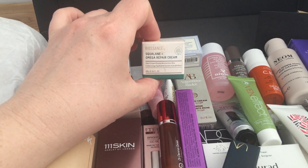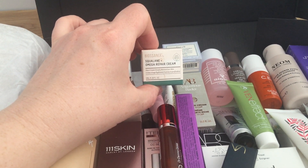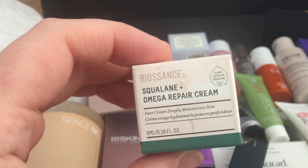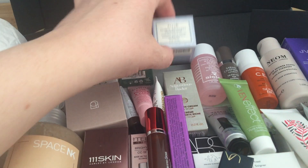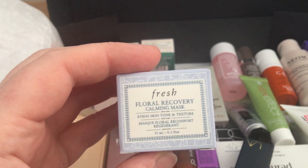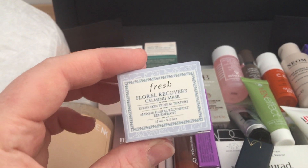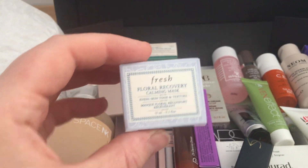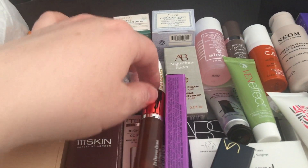There's the Biossance squalane omega repair cream, 15ml face cream — deeply moisturizes skin. Also the Fresh Floral Recovery calming mask, 50ml. This one you don't actually have to wash off, so I was pleased to use it as a night mask essentially — looking forward to giving that a go.